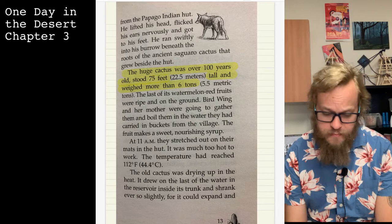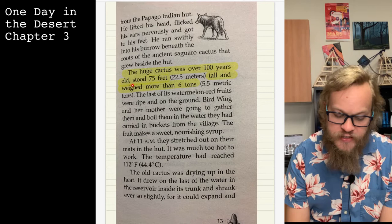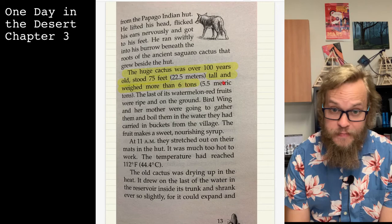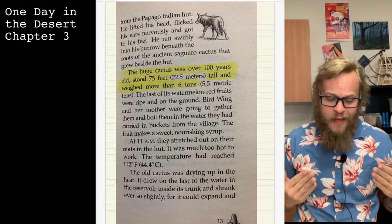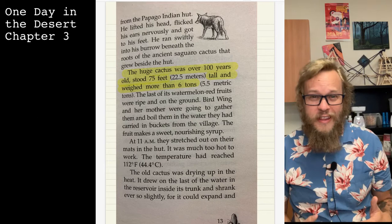The huge cactus was over 100 years old, stood 75 feet tall, and weighed more than six tons. Think about that — every time you're driving through the desert and you see the giant saguaro cactus standing tall with their arms, they're 75 feet tall and they weigh six tons.